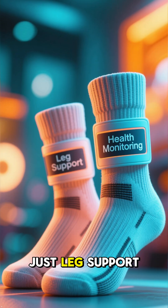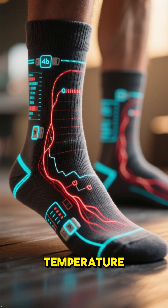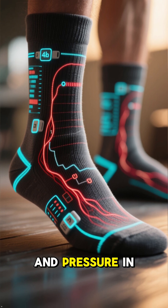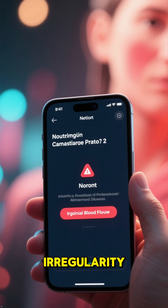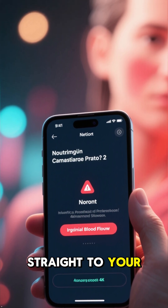Smart compression socks are more than just leg support. They have embedded sensors that monitor your blood flow, temperature, and pressure in real time. If there's any irregularity, you get an instant alert sent straight to your phone.